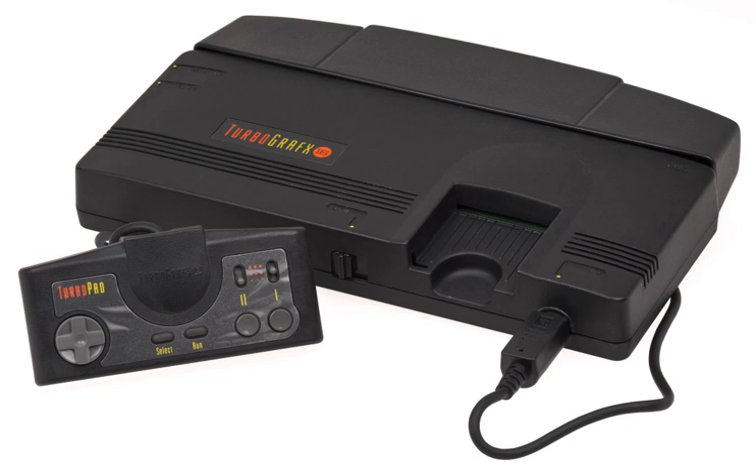The PC Engine SuperGrafx, released on the same day as the CoreGrafx in Japan, is an enhanced variation with updated specs. It has a second HUC-6270A, a HUC-6202 that combines the output of two VDCs, four times as much RAM, twice as much video RAM, and a second scrolling plane. The CPU, sound, and color palette were not upgraded, making the expensive price tag a disadvantage. Only five exclusive SuperGrafx games and two hybrid games — Darius Plus and Darius Alpha — were released, and the system was quickly discontinued. Its extra hardware features were not carried over to the later Duo consoles.